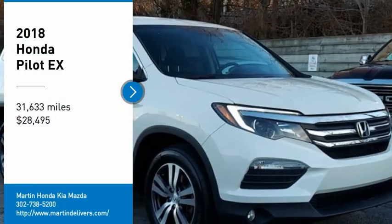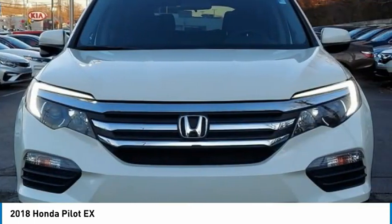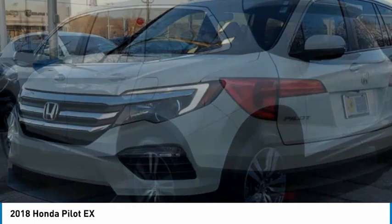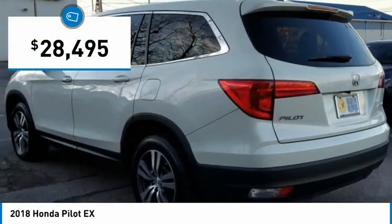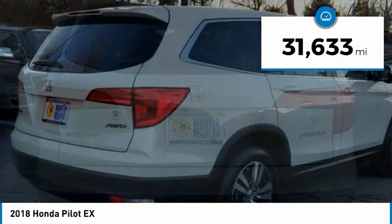Make a great choice today with the 2018 Pilot — optimal utility, indulgent interior, powerful performer. You'll be ready for almost anything in the Honda Pilot, and it is priced below $30,000. This vehicle has less than 35,000 miles.